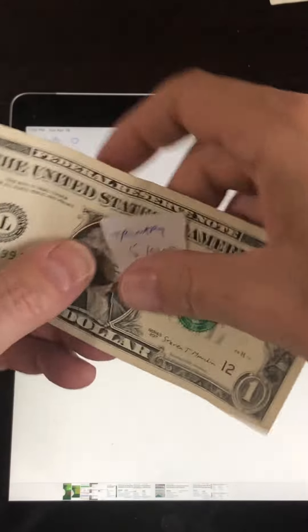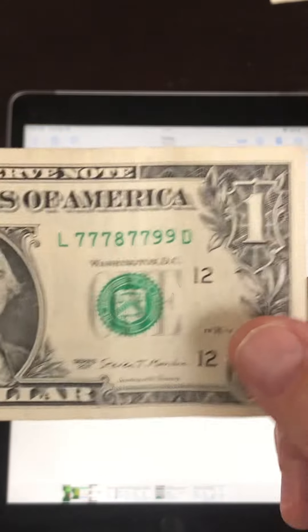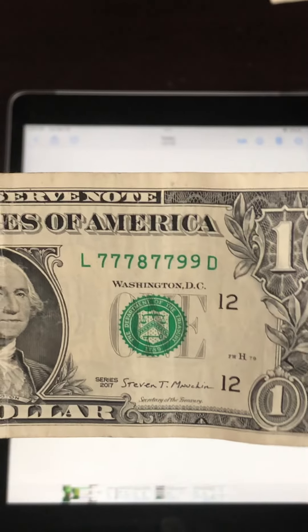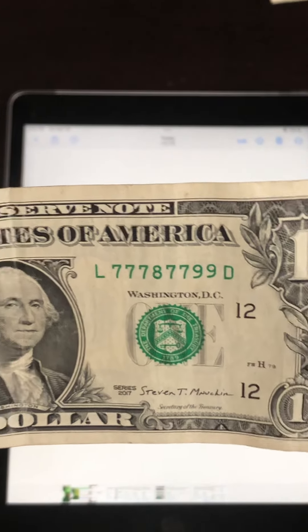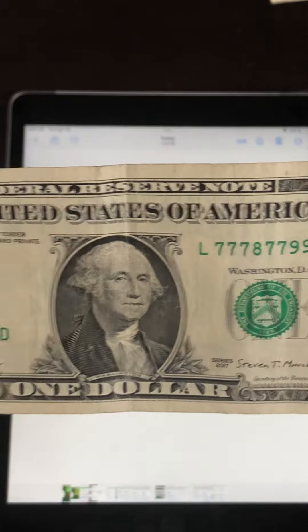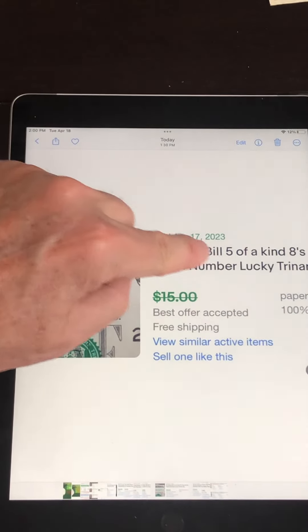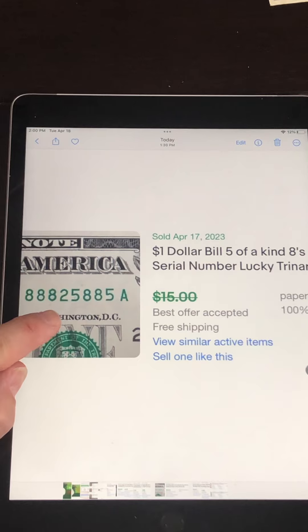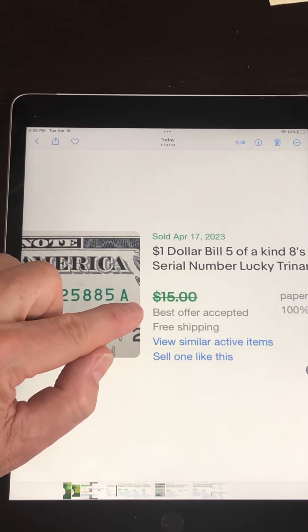The next one is trinary, which means it only has three different numbers in the serial number — sevens, eights, and nines. And this one's a five-of-a-kind. It's in pretty good condition — there's a fold down the middle but it's pretty crisp. And this one here is a $1 bill, five-of-a-kind eights, trinary with two fives and eights. This one sold — best offer probably $10, $11, $12, $13.